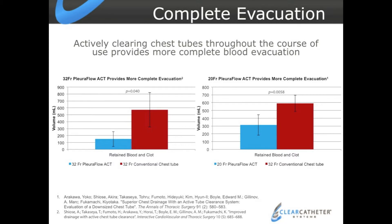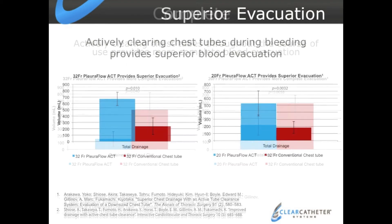In the lab, we started out looking at a 32 French PluriFlow versus a 32 French conventional at the amount of blood in a hemothorax model — we could get far superior drainage with the PluriFlow. But where I was really excited, and we published this in the Annals of Thoracic Surgery, was that we could get better flow and drainage with a 20 French than we could with a 32 French conventional using the active clearance technology.